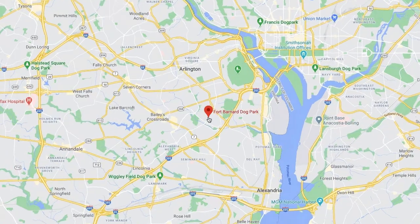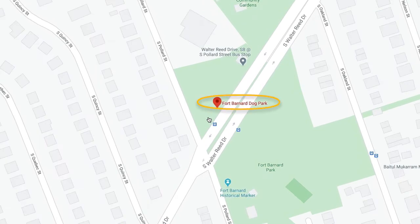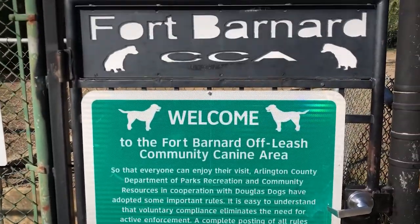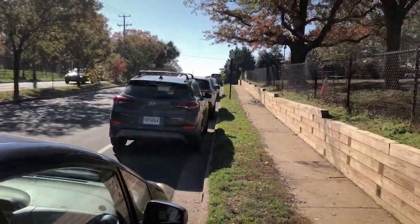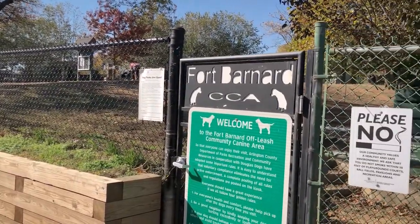Fort Barnard Dog Park is located off South Walter Reed Drive in Arlington, Virginia, just north of Sherlington. It has no dedicated parking lot, so you will need to find street parking, although on our visits we found parking right outside the gates.